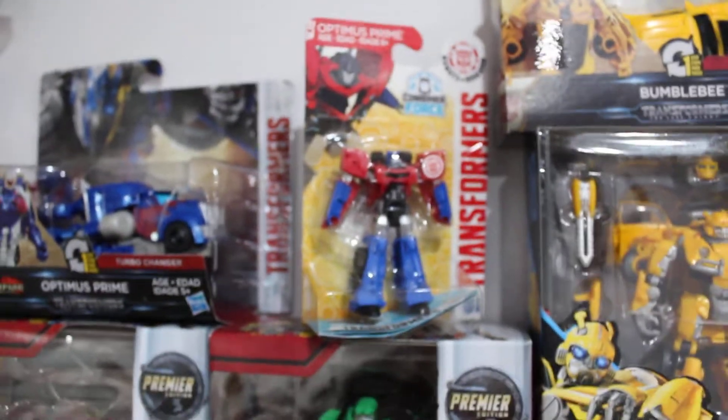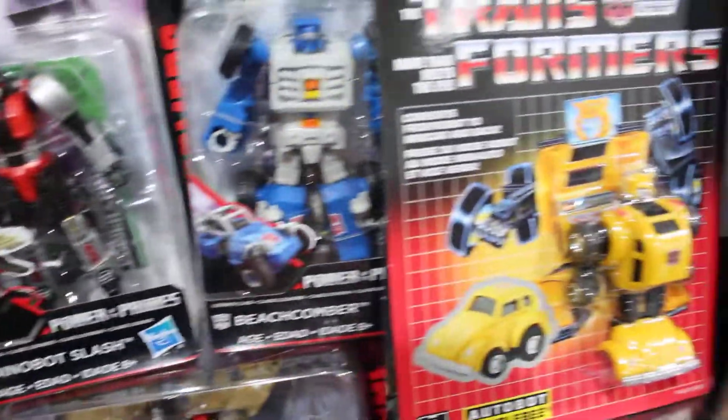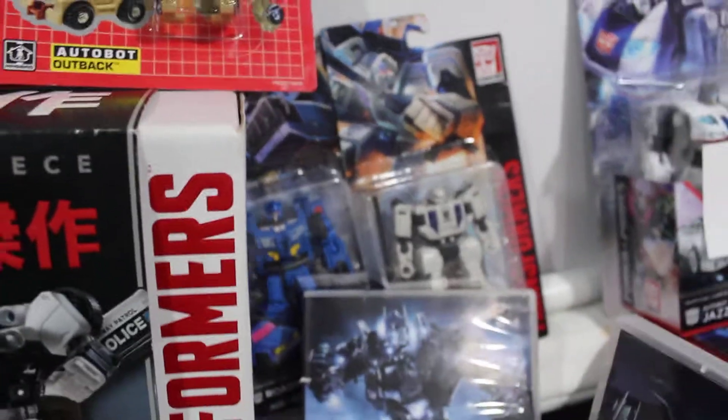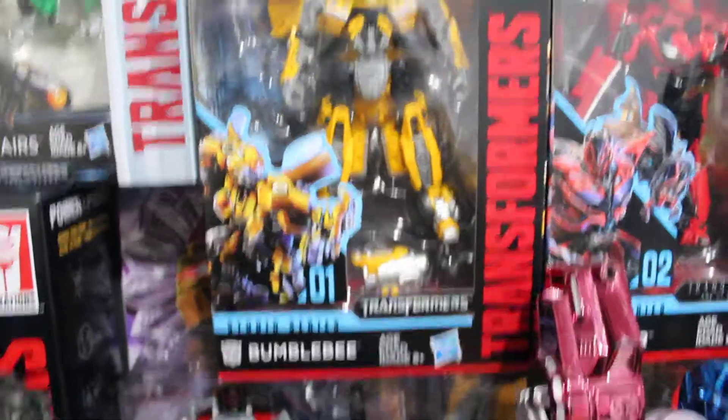I've got a couple of one-step changers — a Bumblebee from season one and an Optimus Prime to match. I also accidentally got this Legion class Optimus Prime from Robots in Disguise. I have Titans Return Sea Spray, Bumblebee, Wind Charger, and Beachcomber, plus Tailgate and Road Trap and Battle Slash, who combine into Battle Trap.